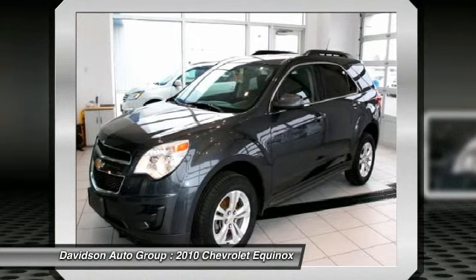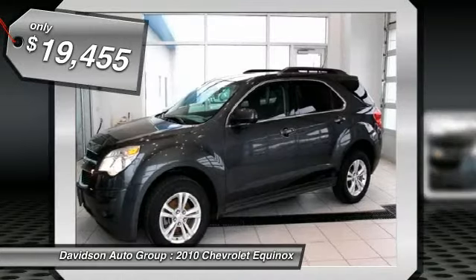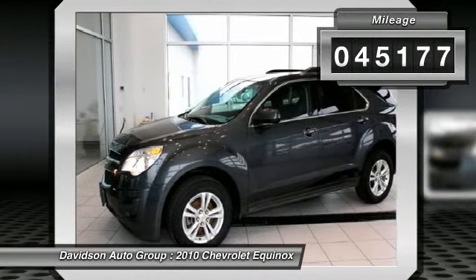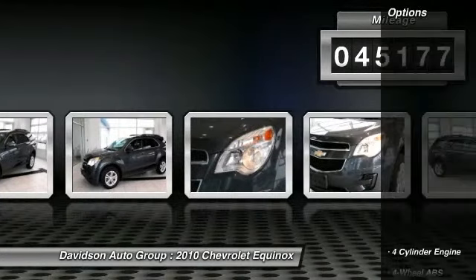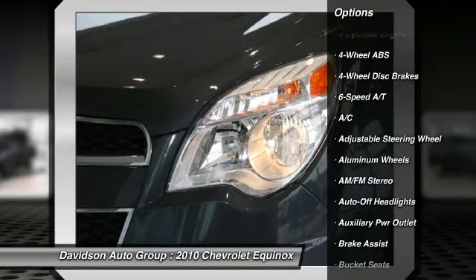Key features include heated mirrors, satellite radio, CD player, onboard communication system, aluminum wheels, privacy glass, keyless entry, child safety locks, electronic stability control, and bucket seats.